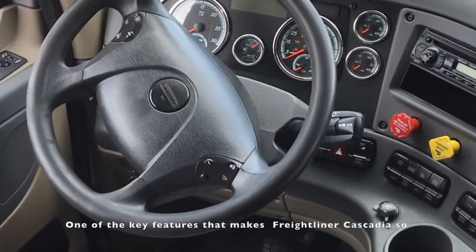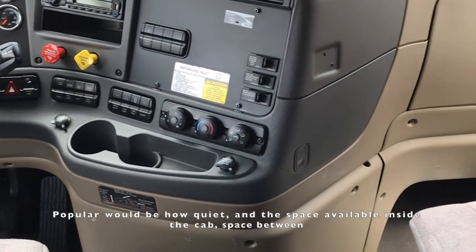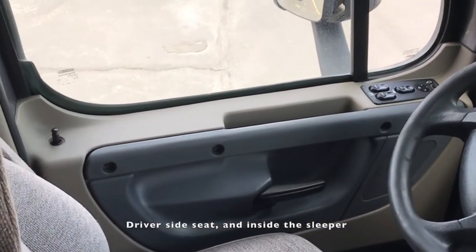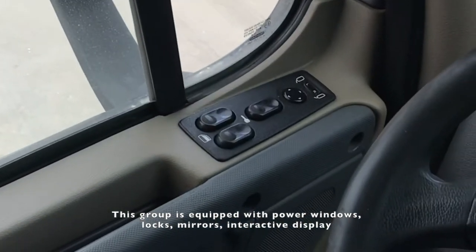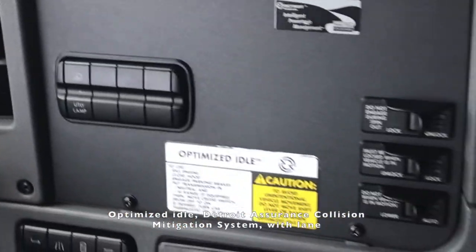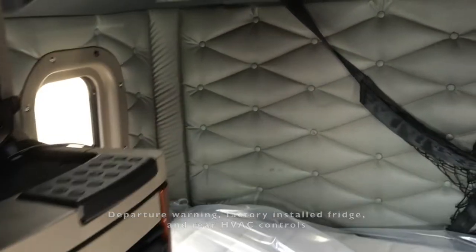One of the key features that makes the Freightliner Cascadia so popular would be how quiet and the space available inside the cab — space between the passenger and driver side seats, between the steering wheel and driver side seat, and inside the sleeper. This group is equipped with power windows, locks, mirrors, interactive display, optimized idle, Detroit Assurance collision mitigation system with lane departure warning, factory installed fridge, and rear HVAC controls.